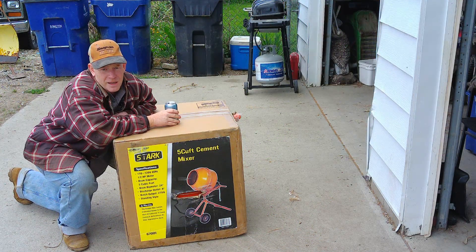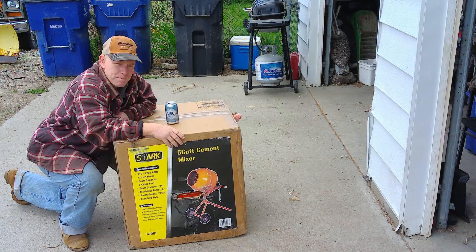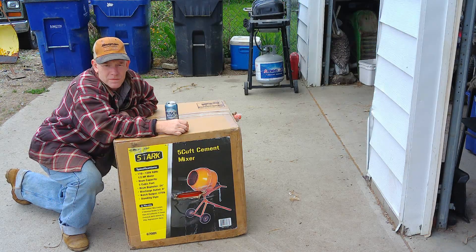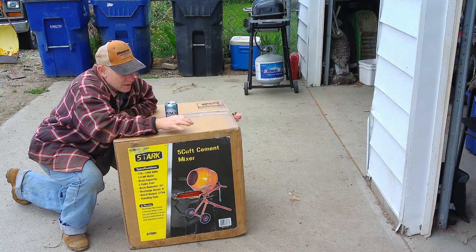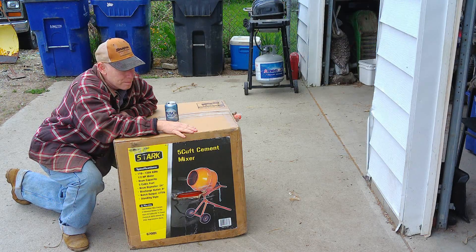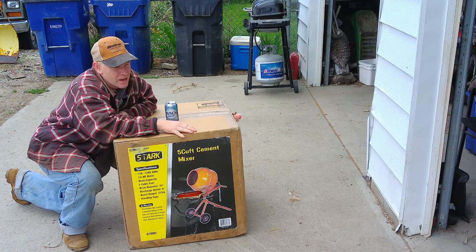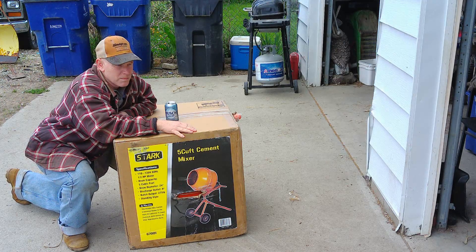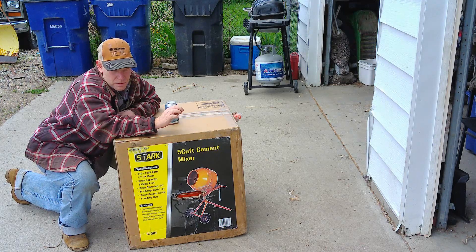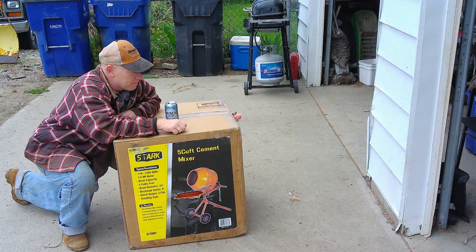Alright, what's next? Today we're gonna go ahead and assemble this giant rock tumbler concrete mixer. I have a huge project going on — a building that's 32 by 44 feet that needs a concrete floor. I could pay somebody to come in and put in the concrete floor, and you're probably looking at about six to eight thousand dollars to have somebody do it. I can do it myself for about $1,500 worth of concrete.